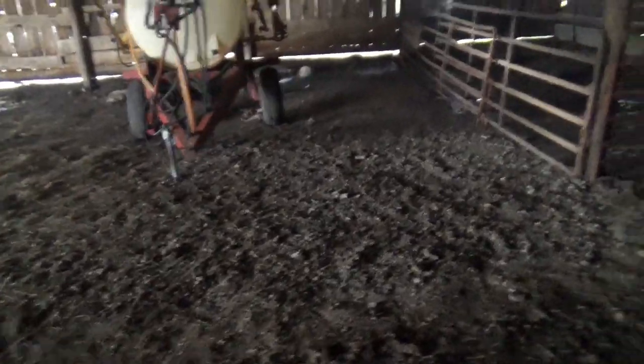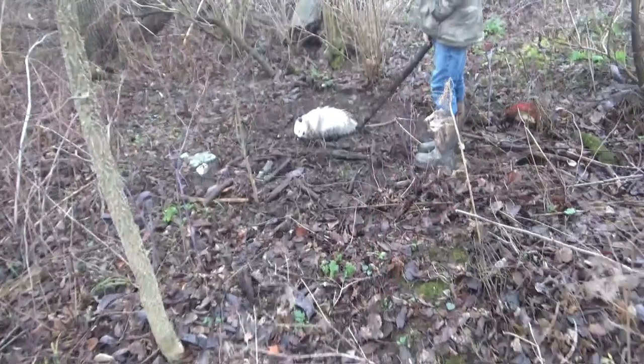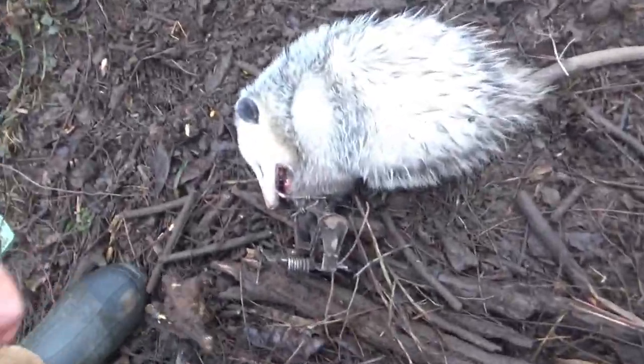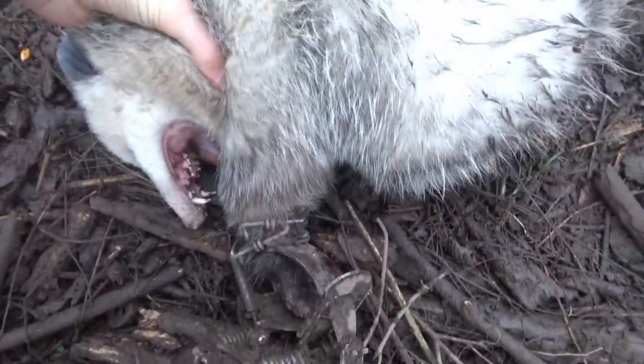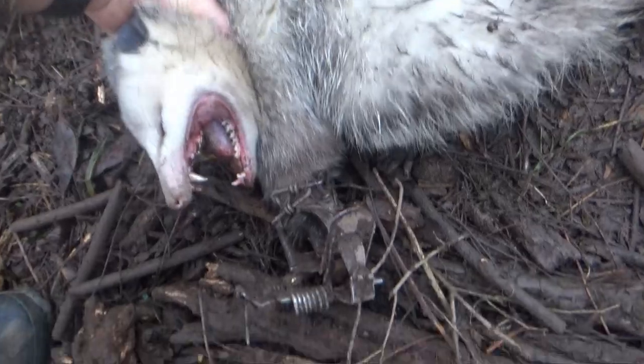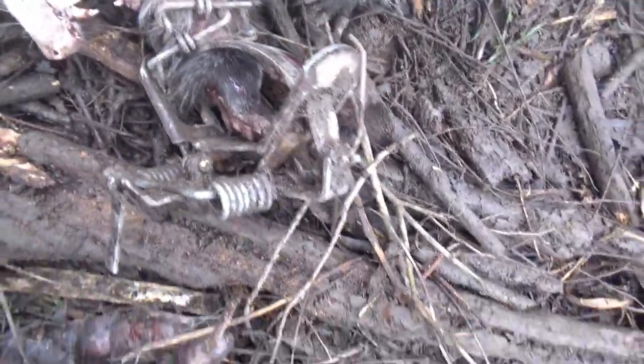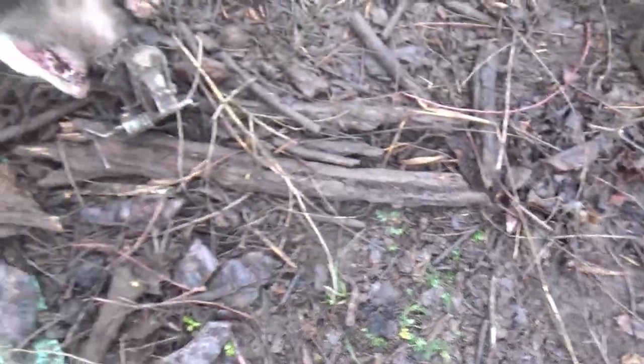We're checking all the traps today. Nothing in this barn, nothing in this barn either. Looks like a lot of the bait in the box traps have been eaten. Nothing. Nothing in the conibear either. This is the only thing we've caught today — a big possum. It's a big one. Got him on the foothold, dirt hole set. It's tangled up good, all wrapped around the chain.